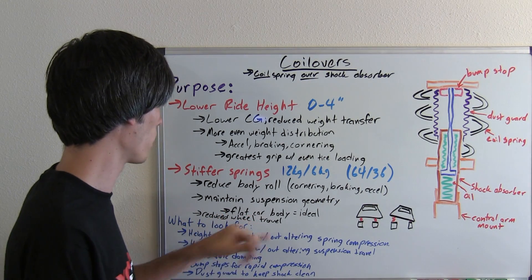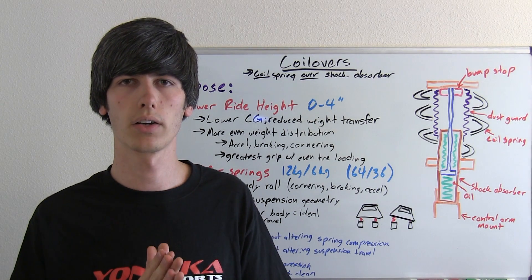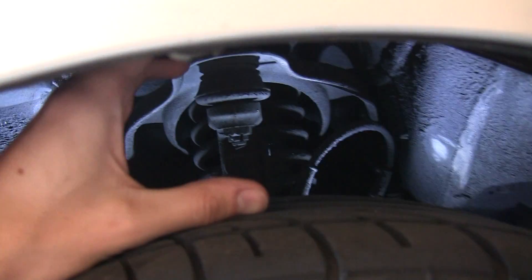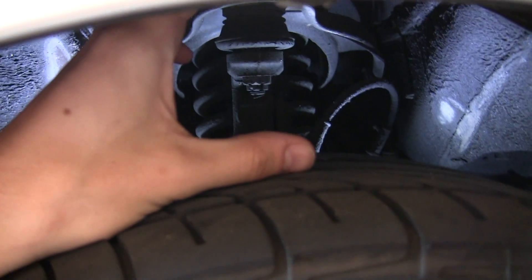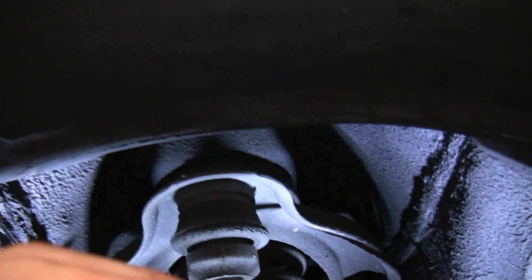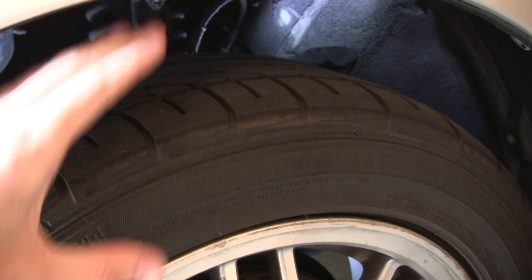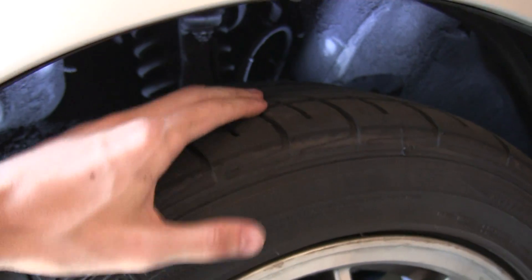The other reason you might want stiffer springs is for reduced wheel travel. With the stock suspension there's quite a bit of space for the wheel to travel and allow the stock shock absorber to dampen movement. However, if you lower the suspension significantly and the gap between the tire and the top of the wheel arch becomes smaller, you need a stiffer spring so the wheel doesn't travel as much — keeping the range of travel within a smaller distance so the top of the wheel doesn't hit the underside of the wheel arch.